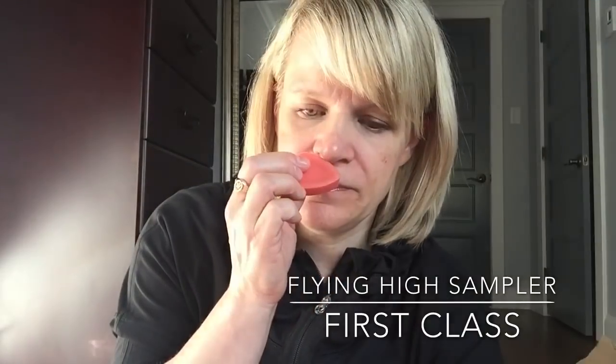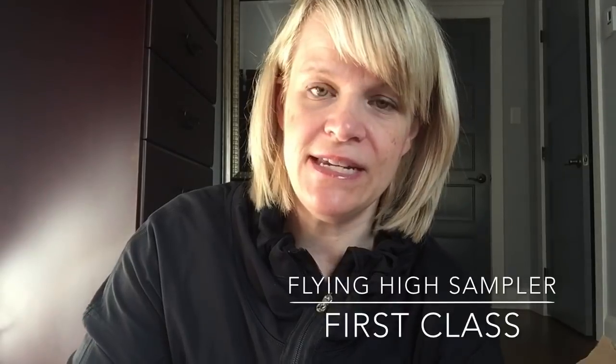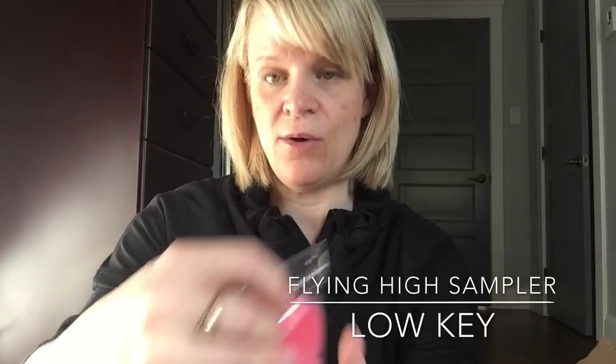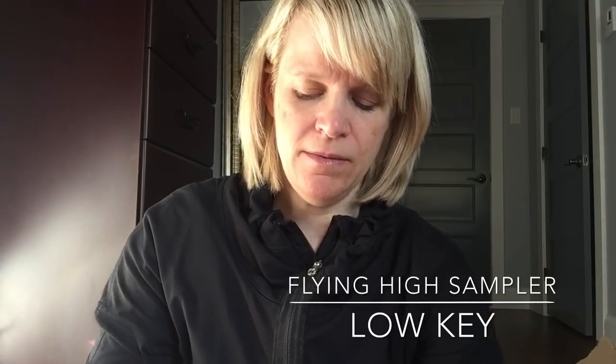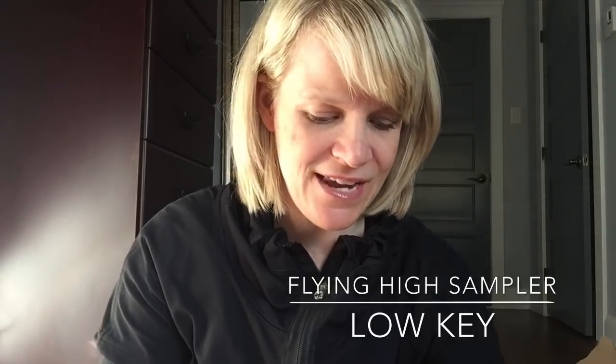Next is First Class, which is Flying High plus Grapefruit. You can definitely smell the grapefruit — I'd say grapefruit is like 70% and Flying High like 30%. Next is Low Key, which is Flying High and Hawaiian Tropic. I love this one — it's light to medium but I love it. I love sunscreen-type scents. That is really, really nice.